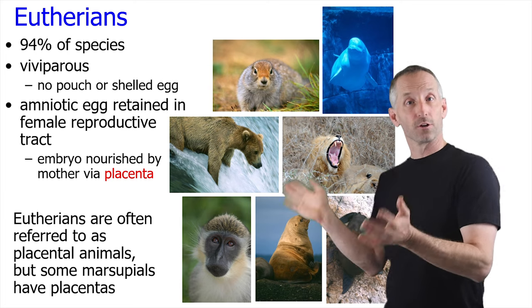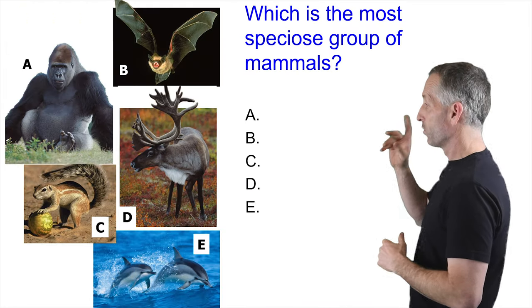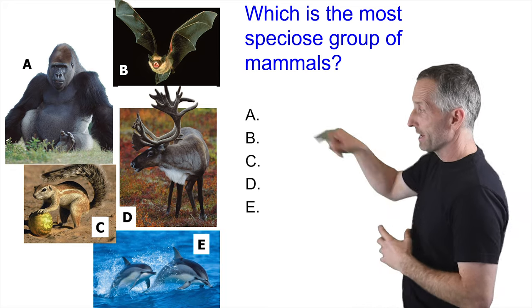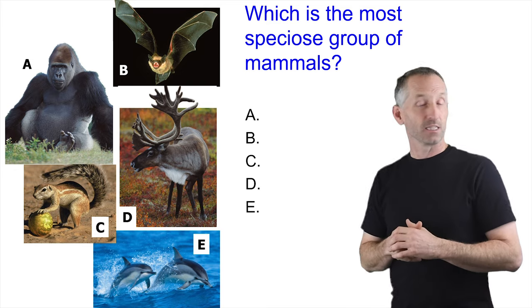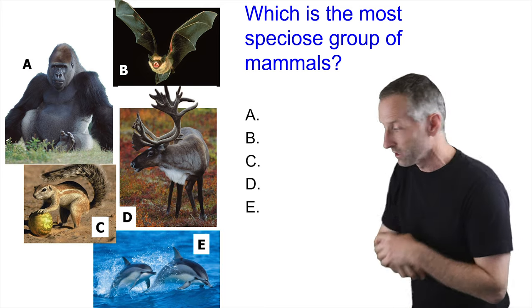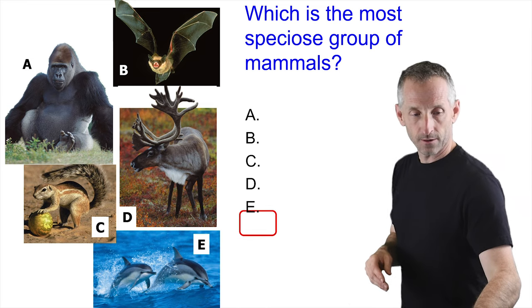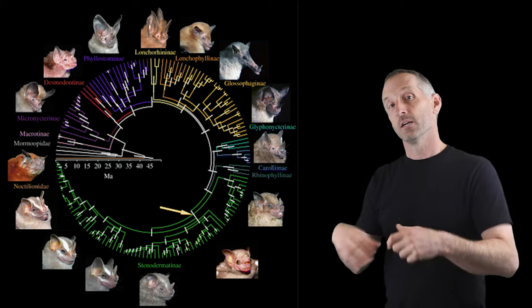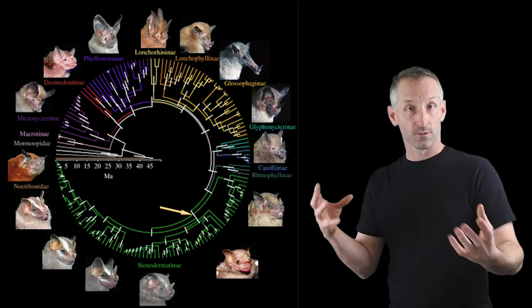In closing on mammals, here are pictures of various eutherians. Which do you think is the most speciose — the most diverse — group within mammals? The options are: A, primates; B, bats; C, rodents; D, ungulates; and E, cetaceans. The answer is rodents. The average mammal is a rodent. Rodents are an exceptionally diverse group. Bats are also highly diverse — the evolution of flight allowed occupation of a whole suite of new opportunities and caused great diversification. But rodents win the prize for diversity.